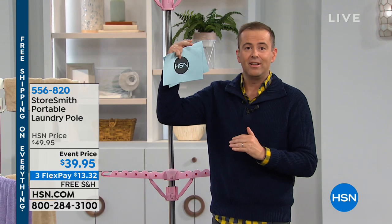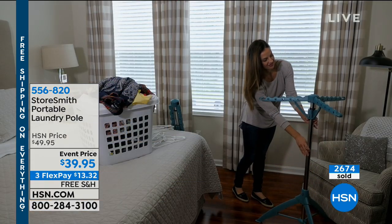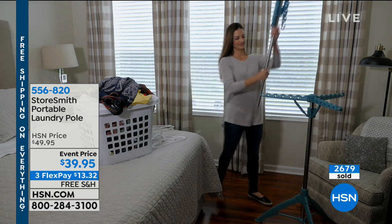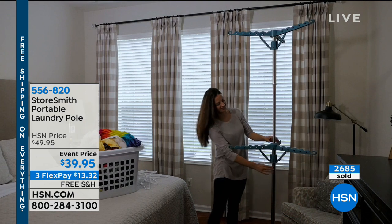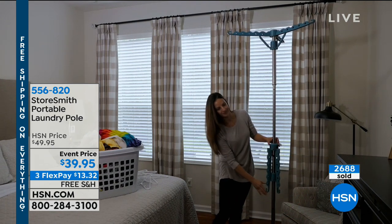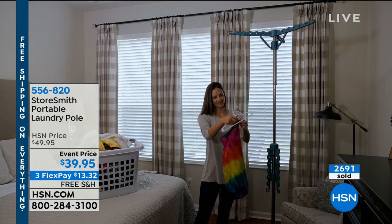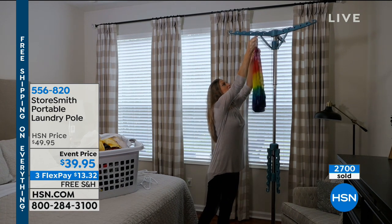The one we have at home was nearly double the price and it doesn't have the second level — we use it every single day. For things you take out the washer and want to air dry, what do we do with them? We're draping them over chairs, hanging them over doors. Now we've got your special sidekick, your portable laundry pole, which will allow you to hang it anywhere at your convenience, any place in your home. And then when you want to put it away, it takes up absolutely no space.